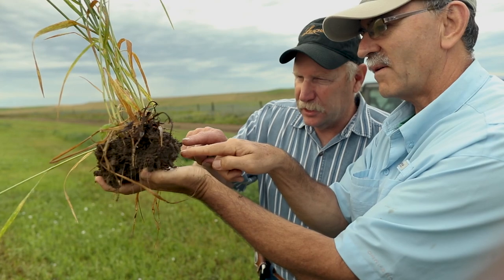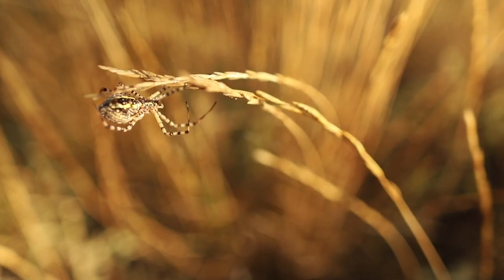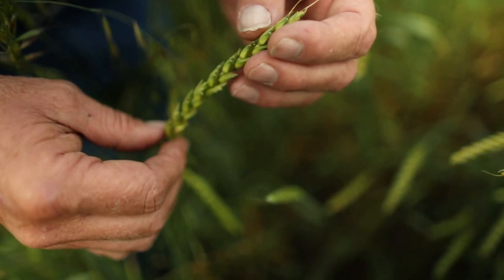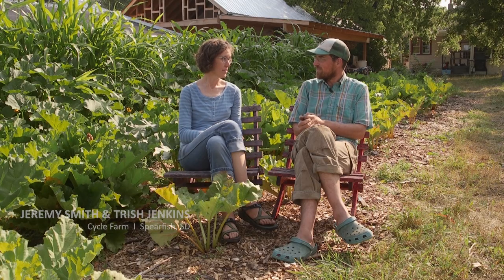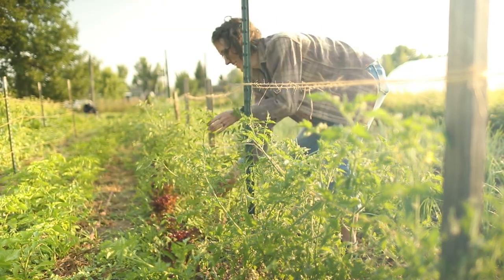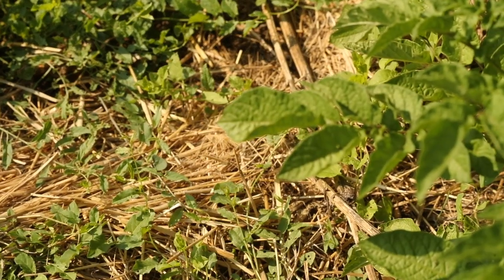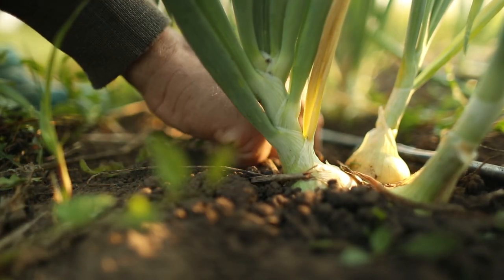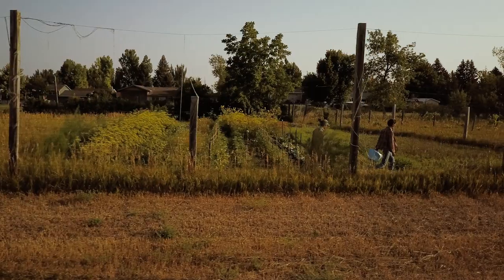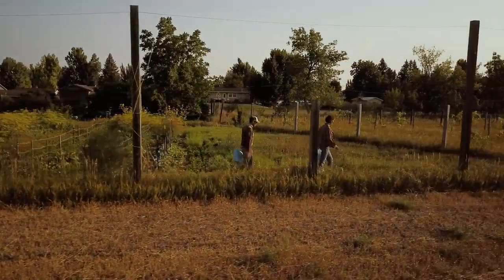We've made a real push to involve our landowners on the land that we rent and lease, to get involved and to understand what we're doing. We have a pretty good crop rotation that we're happy with. We're trying to have the soil covered pretty much all the time, feeding the soil — pulling carbon dioxide out of the air through photosynthesis and feeding soil microbiology, increasing our soil organic matter.